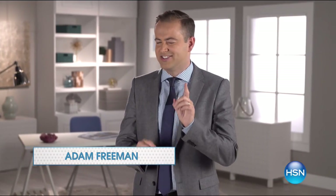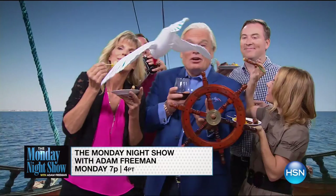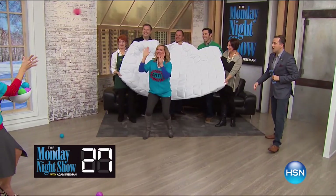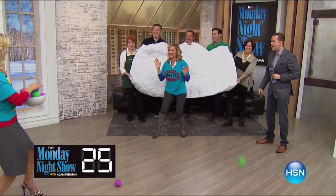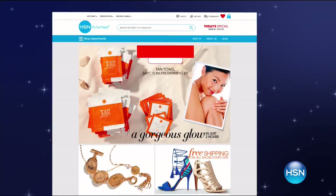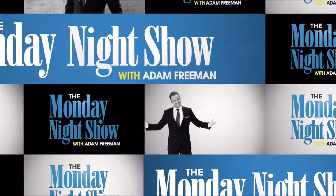You never know what we're going to do on the Monday night show, but here's a sneak peek — there'll be more than a few surprises, including weekly guest challenges and great products. Tune in at 7 p.m. on Monday, or visit hsn.com and search Monday Night Show for more.